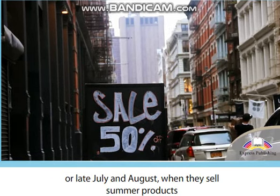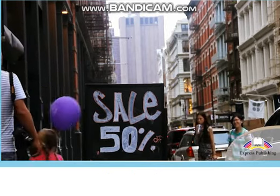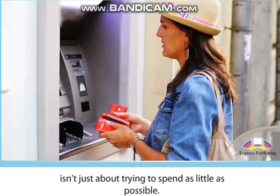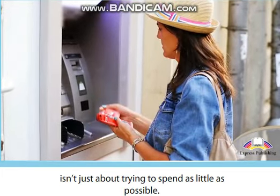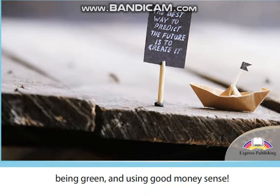Try to remember that responsible shopping isn't just about trying to spend as little as possible. The goal is to find a good balance between being ethical, being green, and using good money sense.